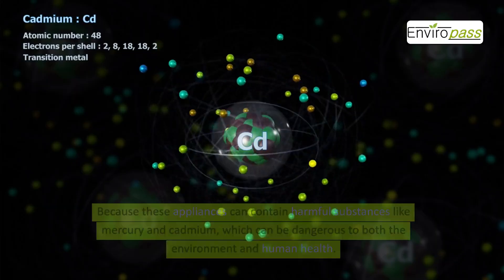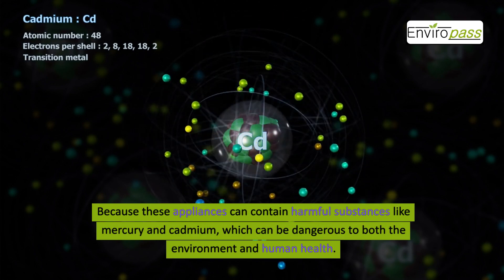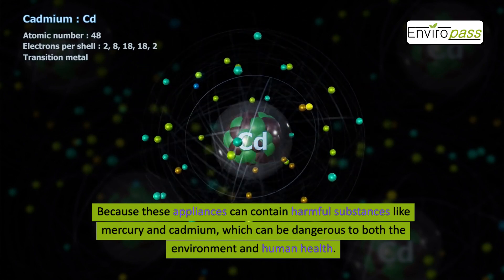Why is this important? Because these appliances can contain harmful substances like mercury and cadmium, which can be dangerous to both the environment and human health.